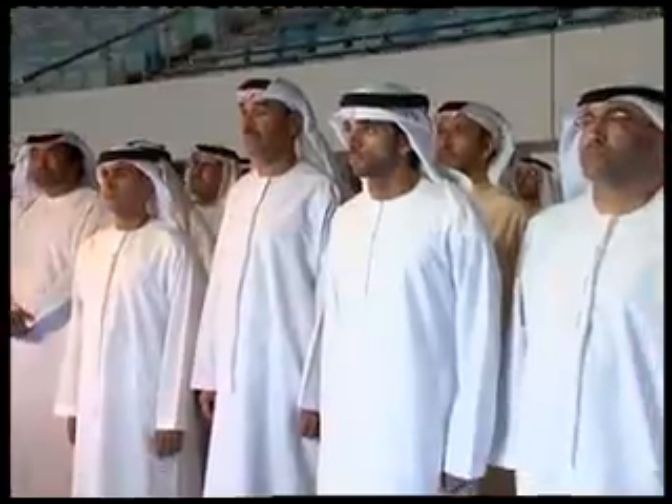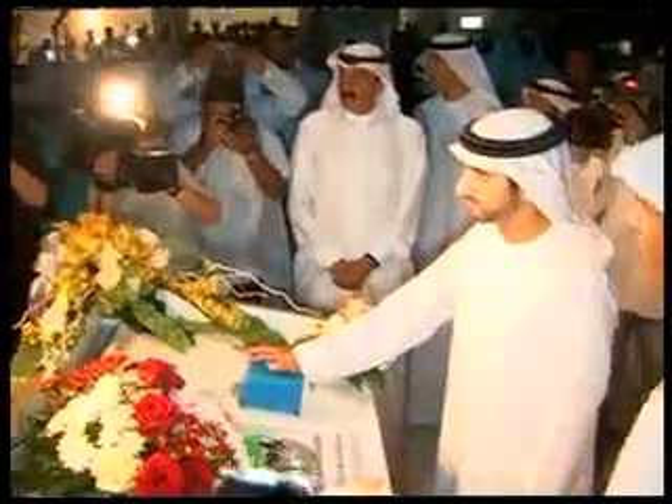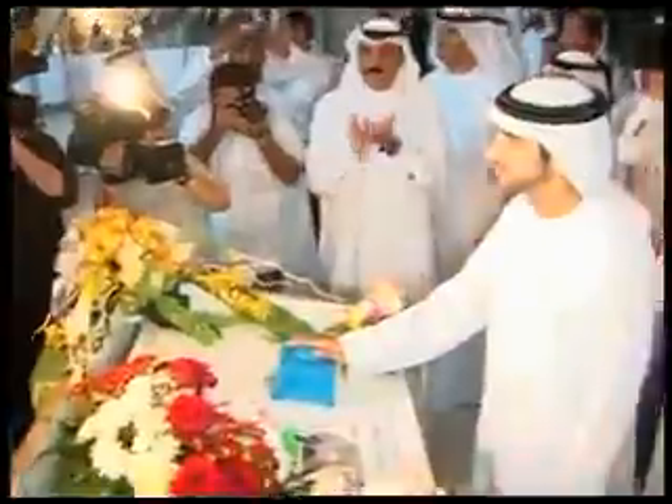His Highness Sheikh Hamdan bin Mohammed bin Rashid Al Maktoum, Crown Prince of Dubai and Chairman of Dubai Sports Council, inaugurated the complex and led officials on a tour of the new facility.